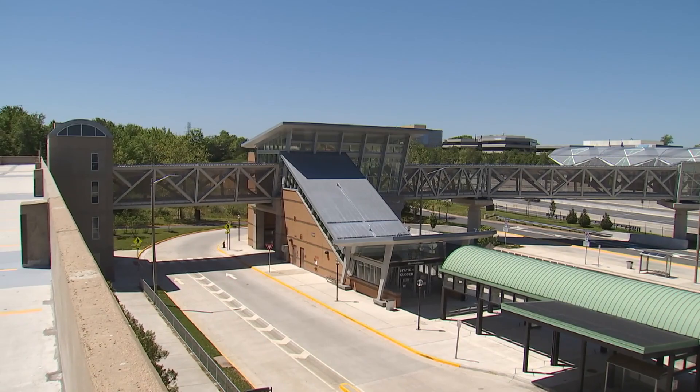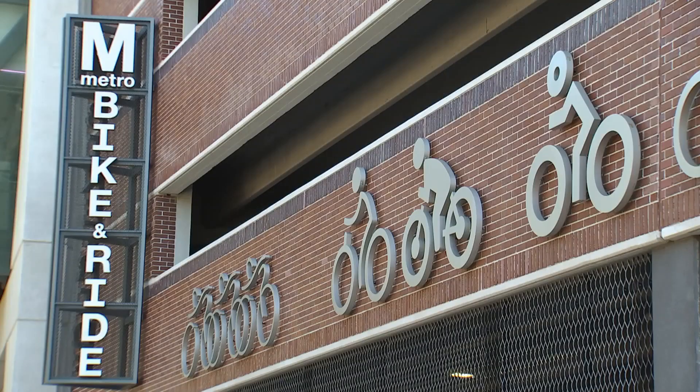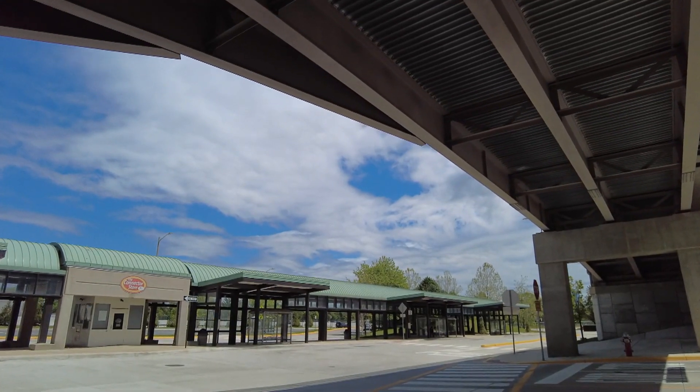The garages provide multimodal access — not only for cars but also for bicycles. They have new connections for pedestrians and bus bays so that people can take transit to get to the new rail stations. The new Metro stations are really part of a larger plan for Fairfax County.